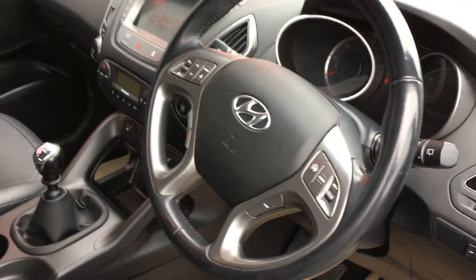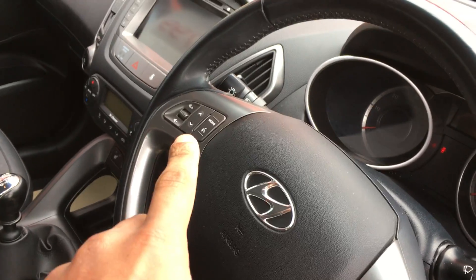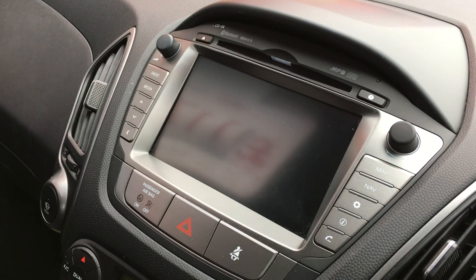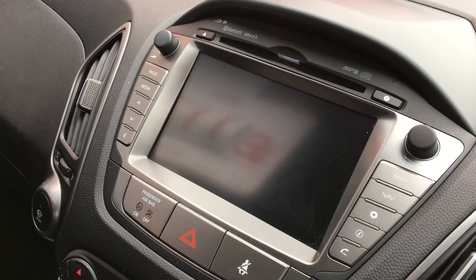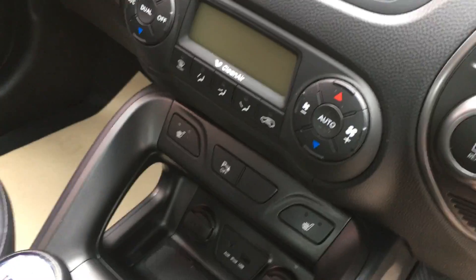We've got half leather seats, cruise control, and Bluetooth. The screen is for the sat nav, which also doubles up as a reverse camera. We've also got a CD player and heated seats.